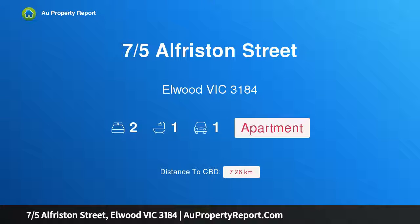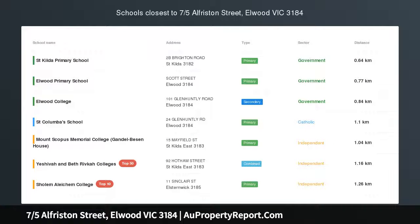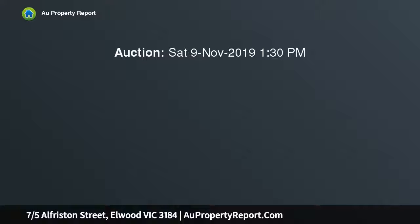Hi, I am glad to introduce property 7/5 Alfriston Street, Elwood Victoria 3184. Vogue, vast and very well located — a first class opportunity to gain a foothold or invest in the leafy streets of sought after Elwood.